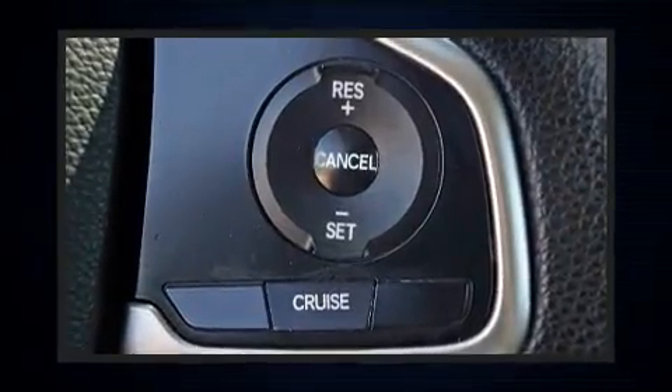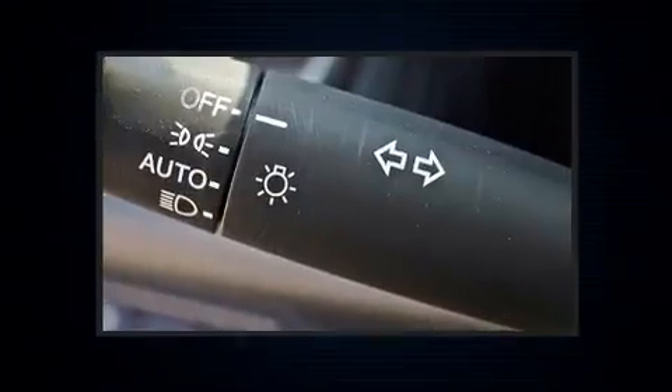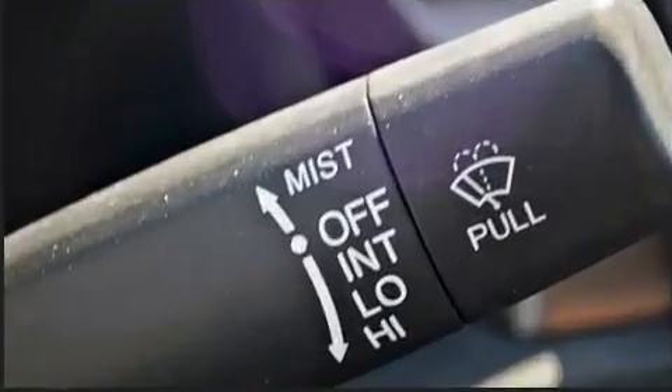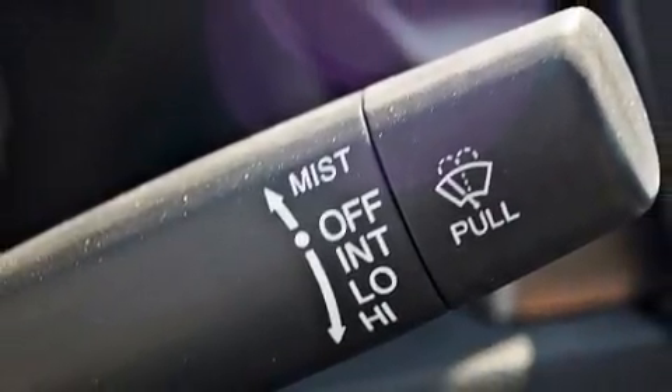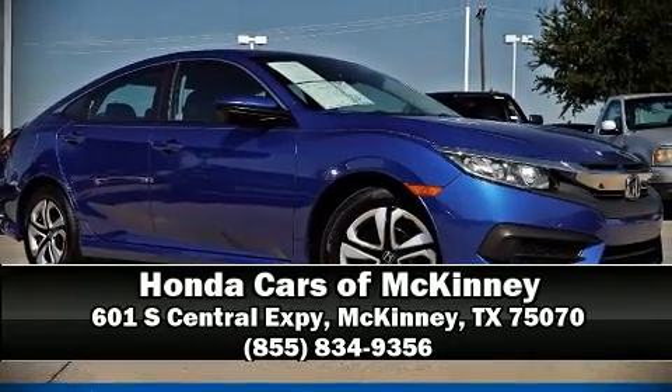This vehicle has achieved certified pre-owned status by passing Honda's comprehensive certification process, including an exhaustive 150-point inspection. Our sales reps are extremely helpful and knowledgeable. Come on in and take a test drive.